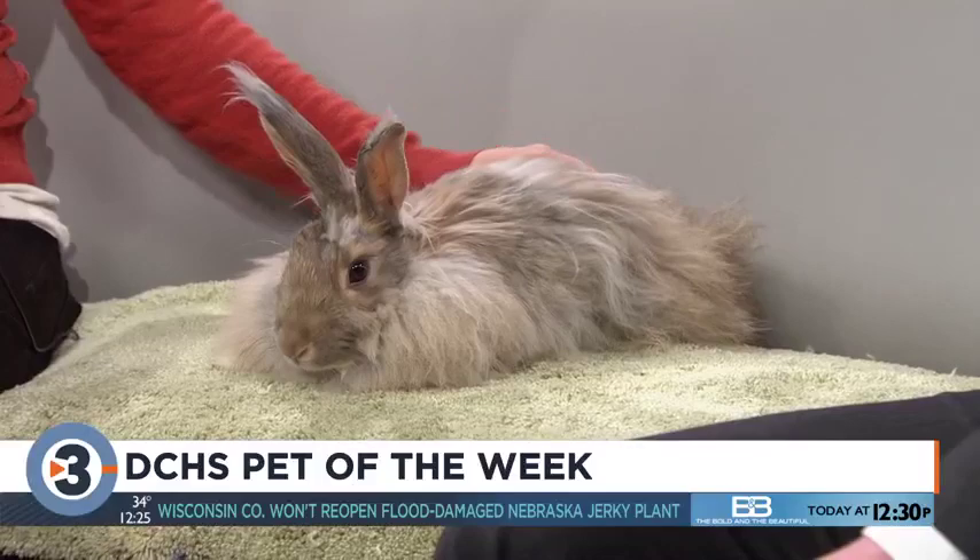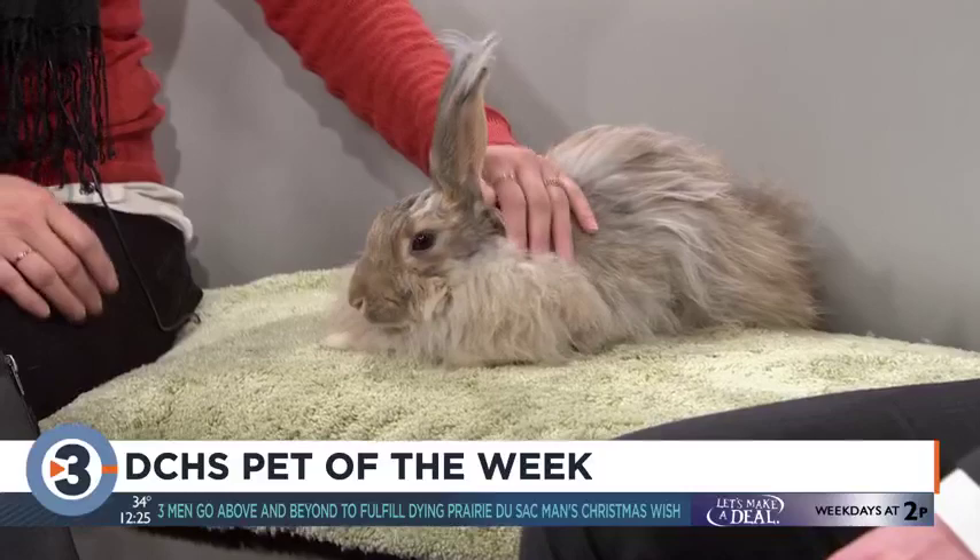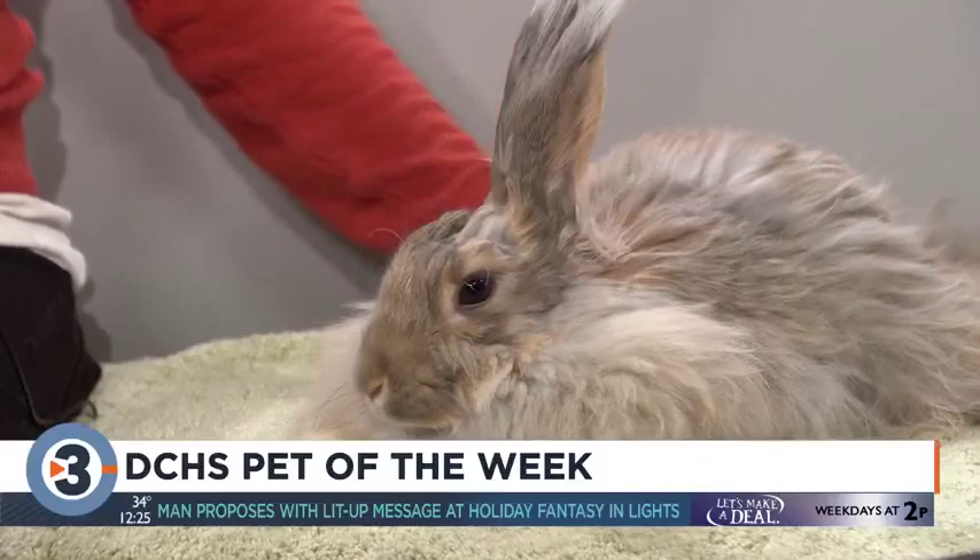Good for all ages? As long as they're aware that there is some special handling with bunnies — you do want to be gentle with them — and because she is missing that one back leg, that can be a little sensitive. As long as they're respectful of her and her space, I think they'll do great.